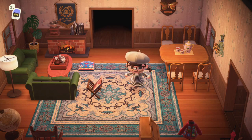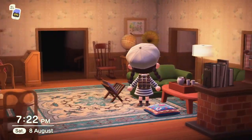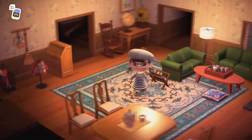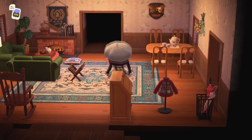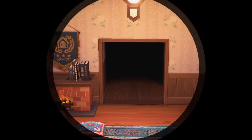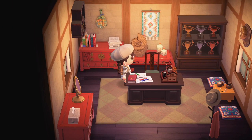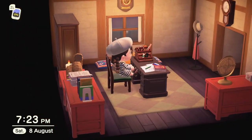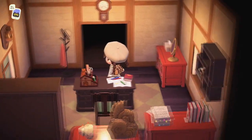Oh wow, this rug! Oh my god! Adorable. Wait, is this a cafe? I love this! Oh, we have like a study in here with all the trophies. This is so cute, I love this red furniture as well. Is it the imperial furniture? It looks really nice.